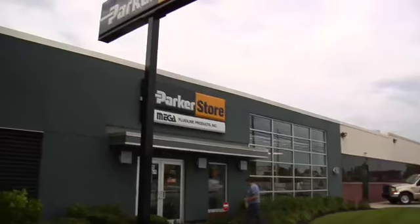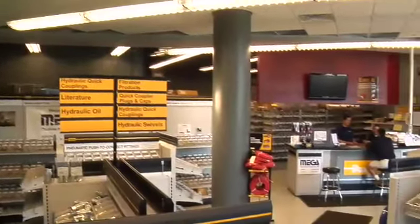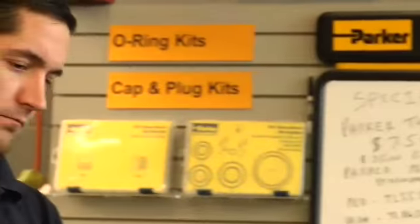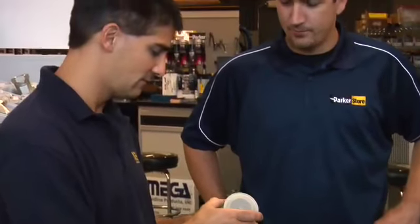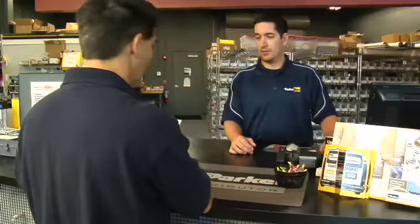And more than 1,000 distributors operate Parker stores, each one having a hydraulic hose assembly workshop and offering a comprehensive range of motion and control solutions in bright, clean surroundings with a comprehensive range of stock in a self-service environment. The Parker store manager is a problem solver who is committed to helping you improve your operations through the effective use of Parker products. Most stores are distributor-operated and many provide a 24-7 service 365 days per year.